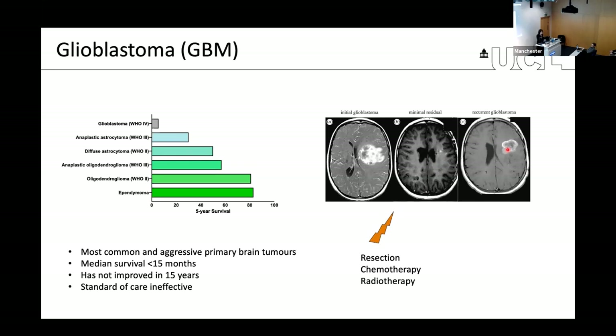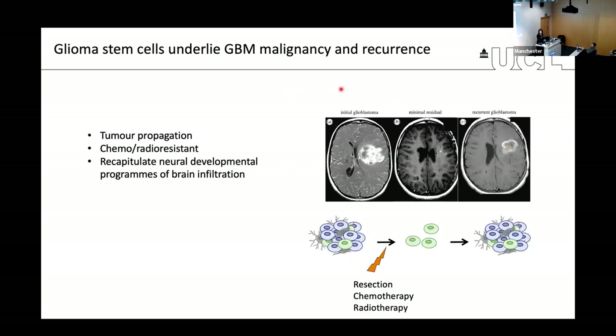Why is GBM so resistant? One very important cause is that GBM is rooted in a subpopulation of cells with stem cell features, often referred to as glioma stem cells or GSCs. Similar to normal neural stem cell counterparts, these cells are able to propagate the tumor and reinitiate it. They are highly resistant to chemo and radiation intrinsically, and are known to recapitulate developmental programs of migration and brain infiltration.